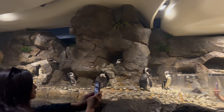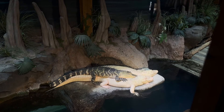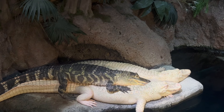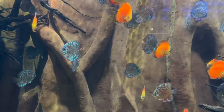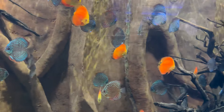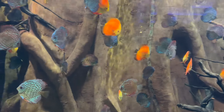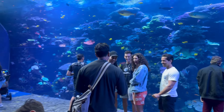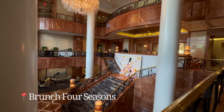Look how cute these penguins are — I was super obsessed with them. I didn't even think they were real at first, I had to zoom in, and then they started moving. They were real! I also loved this fish wall art piece — I want one for my house. It's so pretty and relaxing.